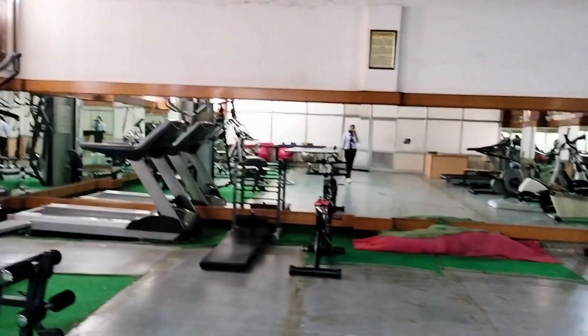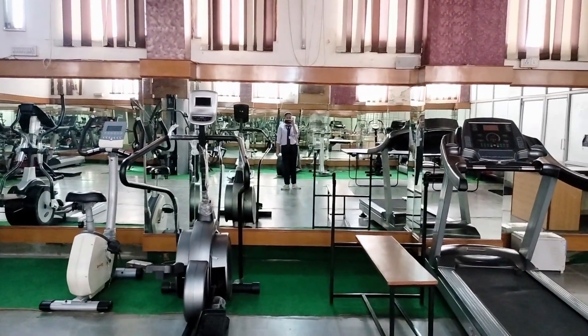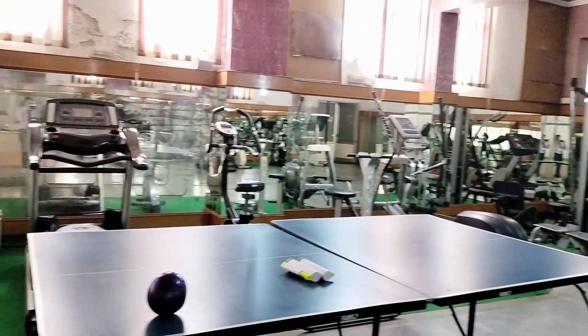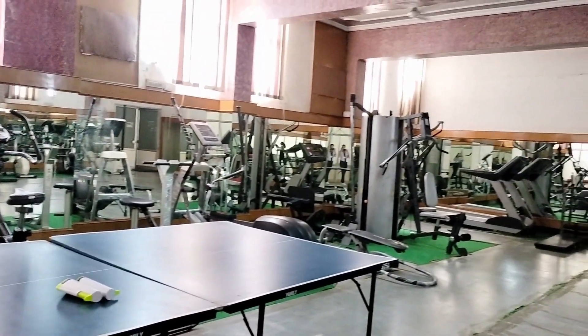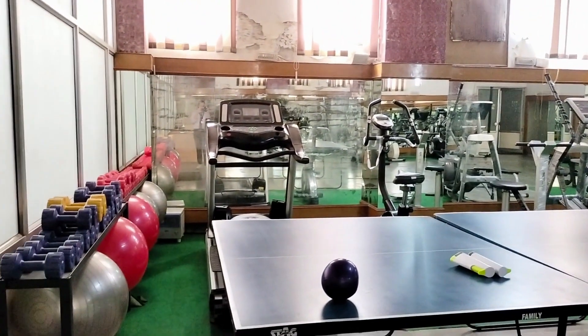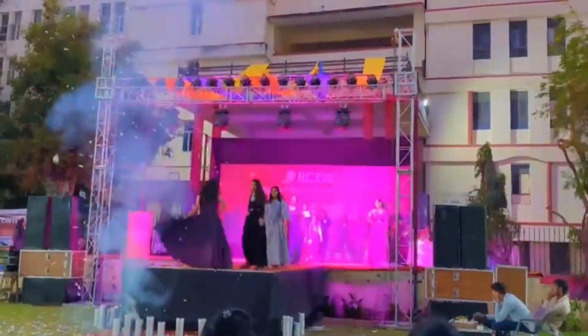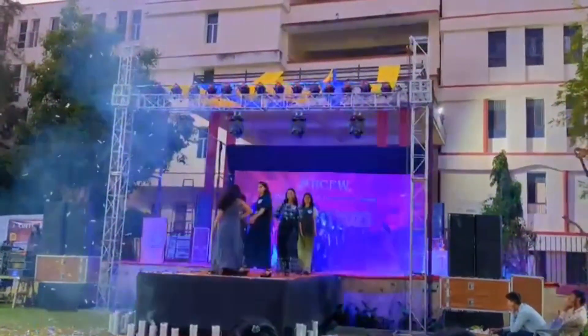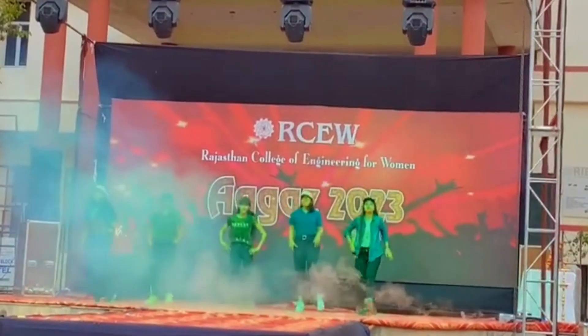We even have a gym in our college, which is fully equipped and is one of my favorite places in our college. We even have two trainers in the gym. We can either work out, do yoga or zumba. Our college also organizes many amazing events and fests where students can groove out.